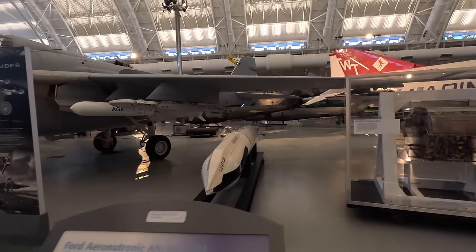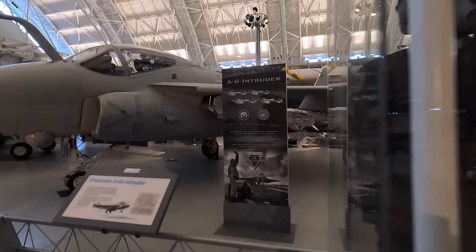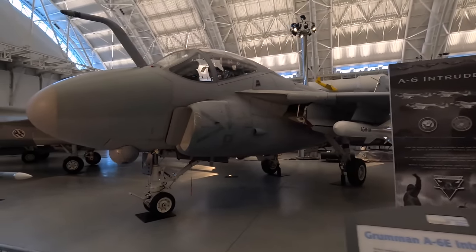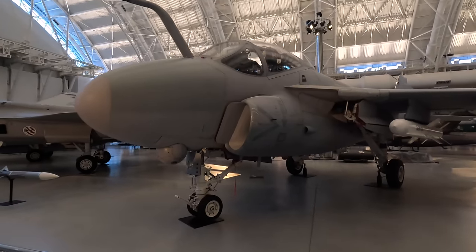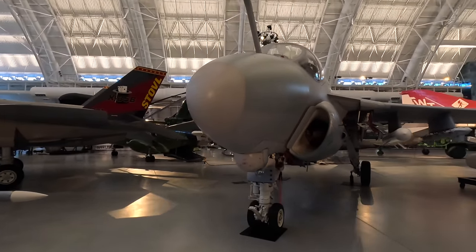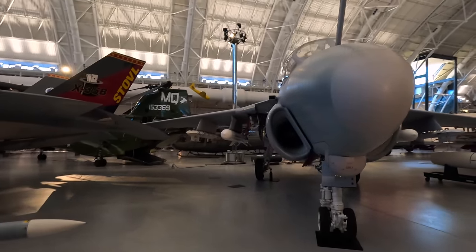This next aircraft is a Grumman A-6E Intruder, a subsonic all-weather attack aircraft flown by the US Navy and Marine Corps. It would take off and land on a carrier. Their impressive range and bomb load allowed them to complete many low-altitude intrusion missions to destroy enemy targets. The Navy replaced them with the F-14D from 1997.